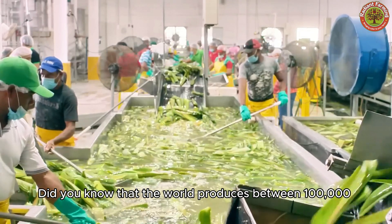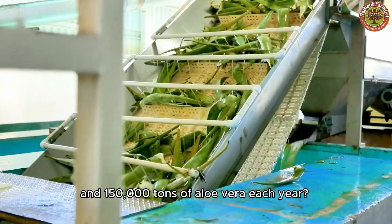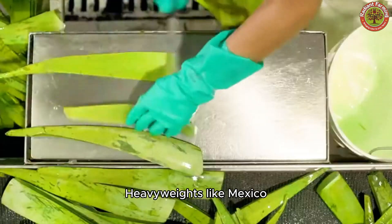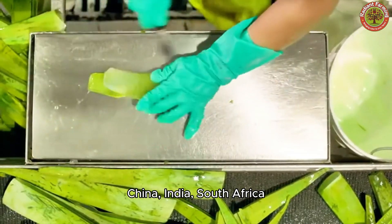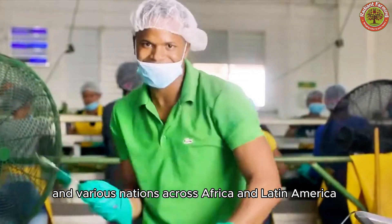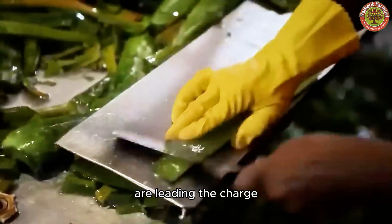Did you know that the world produces between 100,000 and 150,000 tons of Aloe Vera each year? Heavyweights like Mexico, China, India, South Africa, and various nations across Africa and Latin America are leading the charge.